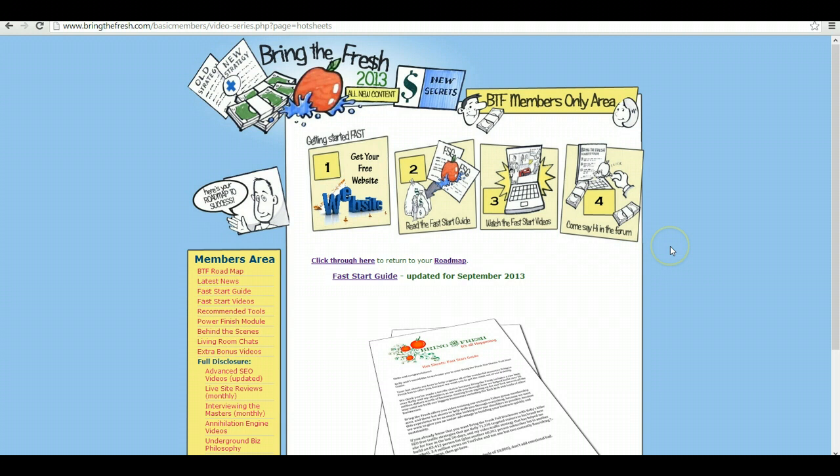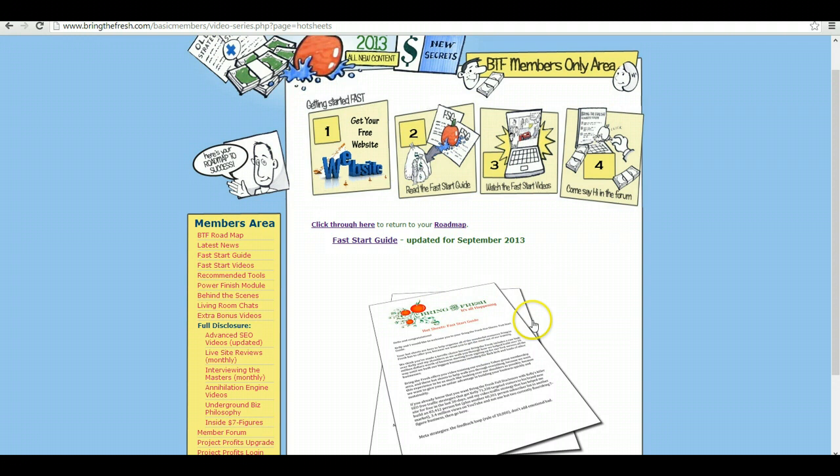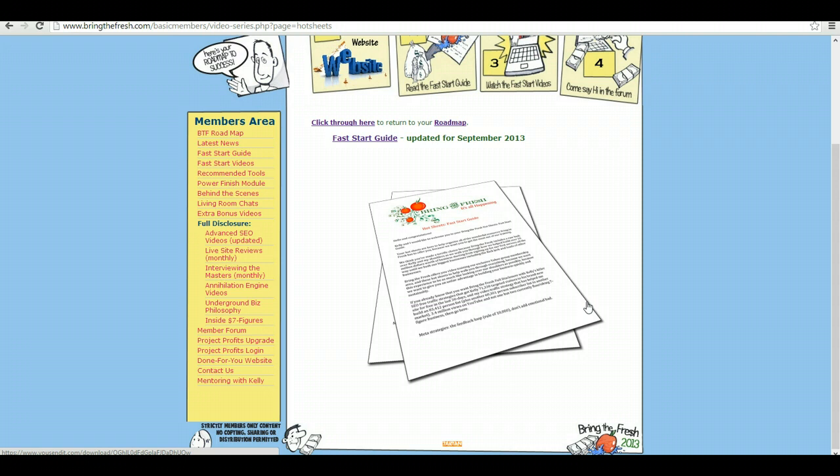It really does go into great depth for keyword research, which is probably one of the most important things with internet marketing. The fast start guide is updated basically every month or two, so it's always up to date with Google's new algorithms.